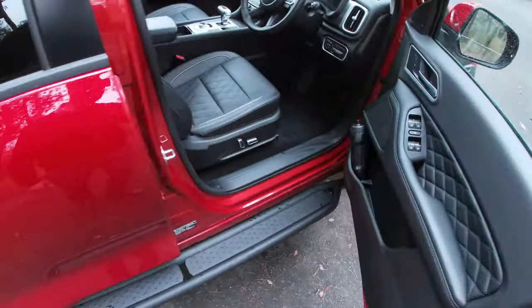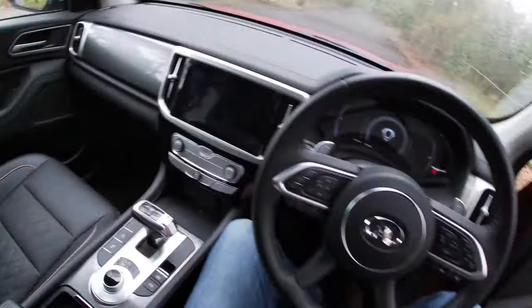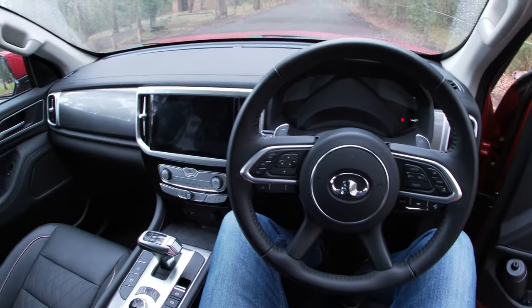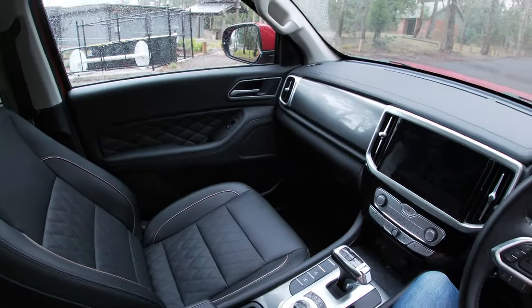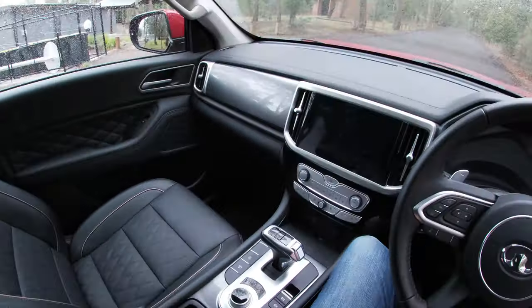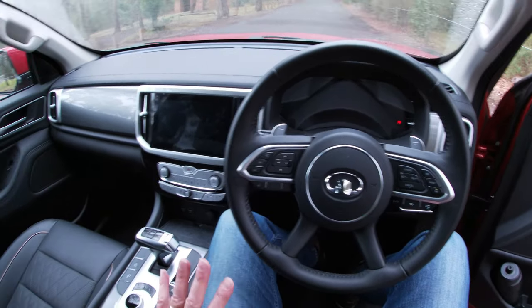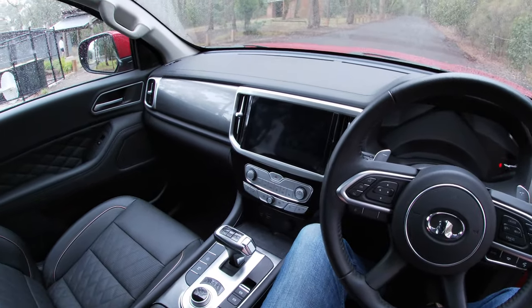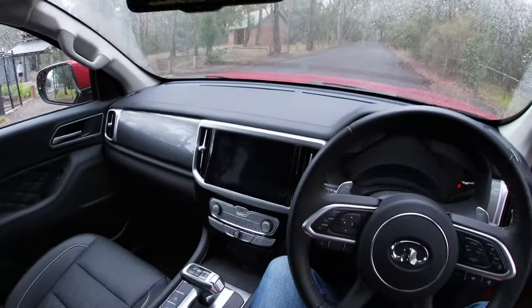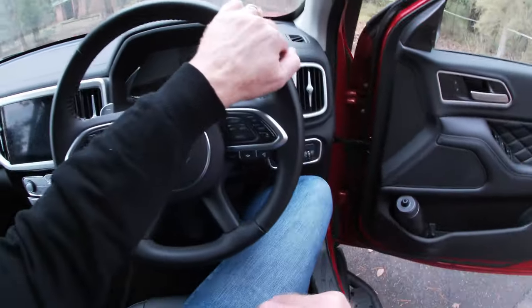Inside it's an amazingly sumptuous, luxurious looking interior — a really good looking thing. You can see that diamond quilt stitching on the seat facings and on the doors. There's a nice dashboard with a whole lot of different contrasting surfaces and lots of features, and you even get a sunroof as standard. It's absolutely loaded with standard features.